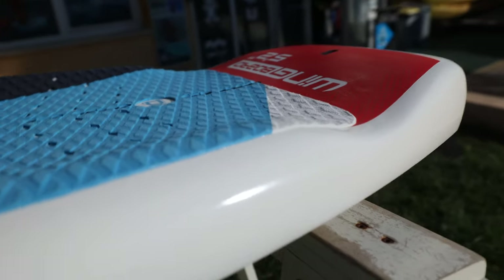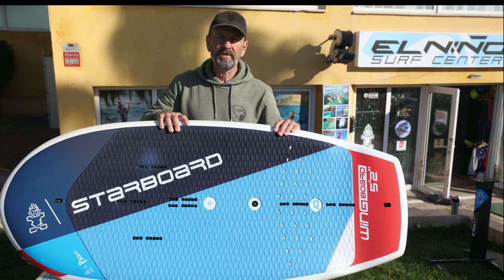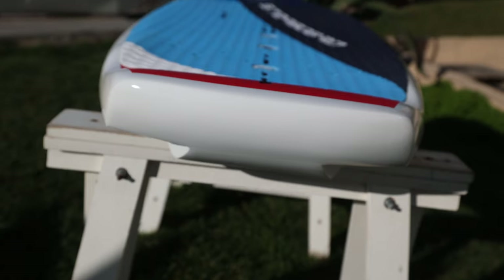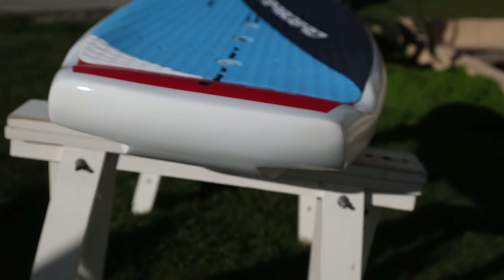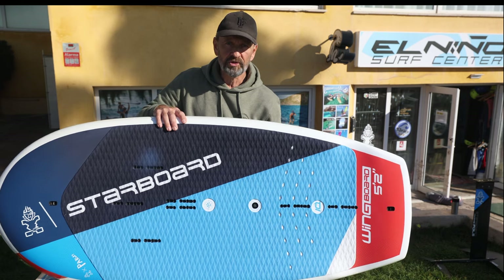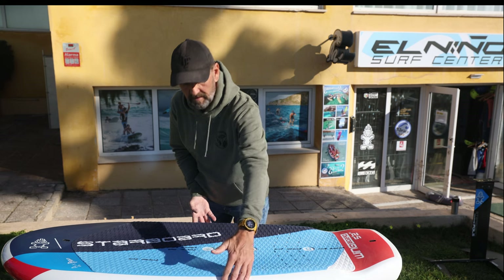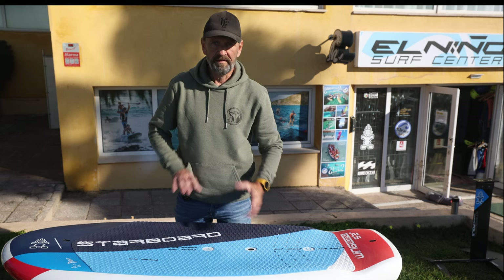There are added channels here on the back of the board to lead the water away when you're riding, so water is not standing on the board. The tail packs some volume to help get this board floating and also to get up and out of the water. When you make a board with a shorter length but want to keep the volume, you have to put it in the width or in the thickness.